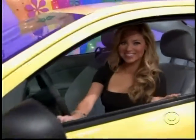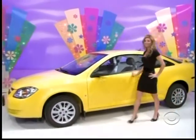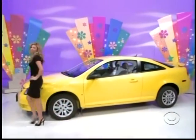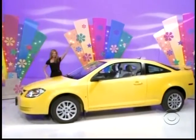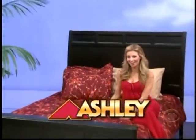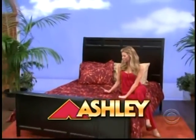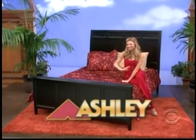A Chevrolet Cobalt LS coupe comes with standard equipment plus four-speed automatic transmission, spare tire, rear spoiler, all-weather floor mats, and paint and fabric protection. The Chevrolet Cobalt!